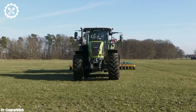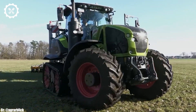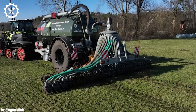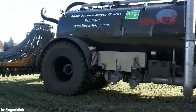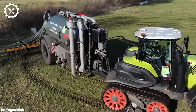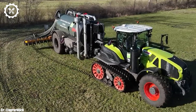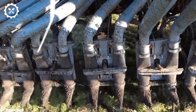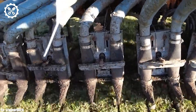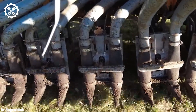Inside the spacious and ergonomically designed cab, the Axion 960TT offers operators a comfortable and highly productive workspace. The tractor features intuitive controls, an advanced touchscreen display, and excellent visibility, ensuring precise control and real-time monitoring during fieldwork while minimizing operator fatigue during long hours. One of the standout features of the Kloss Axion 960TT is its Terra-Track technology, which combines the benefits of tracked and wheeled tractors.